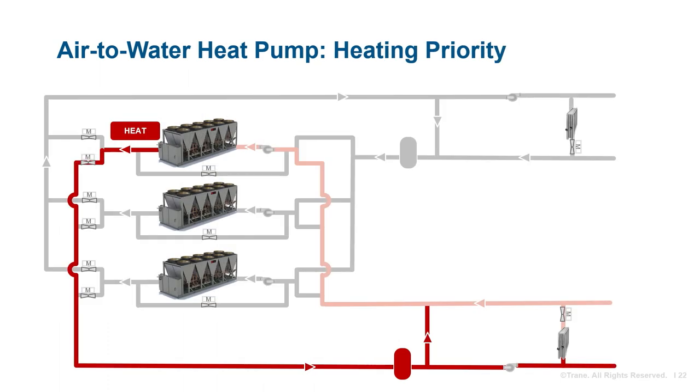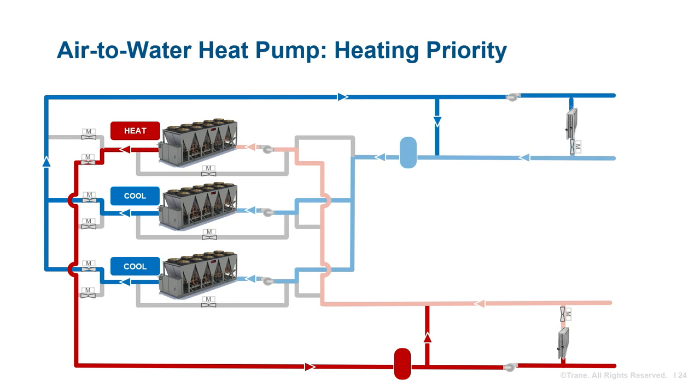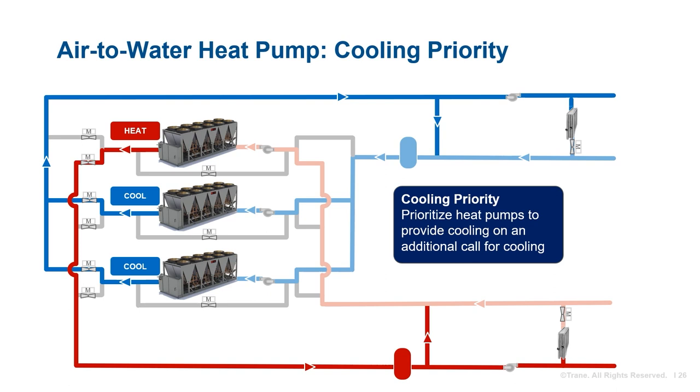In heating priority, any time there is a need to stage on another heat pump in heating mode, the BAS will attempt to start one. If a heat pump is in standby and available, it will be added to the heating system. If no heat pumps are in standby but one is operating in cooling mode, that unit will be switched to heating mode. Cooling priority operates in a similar fashion but gives priority to cooling mode.